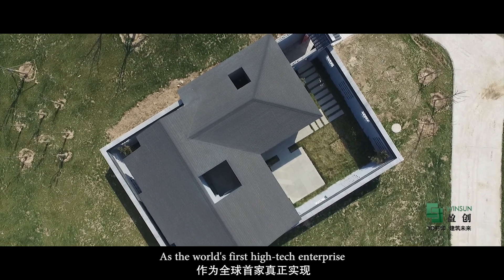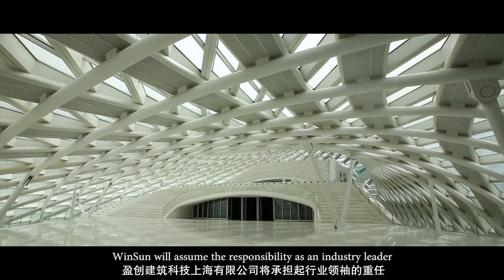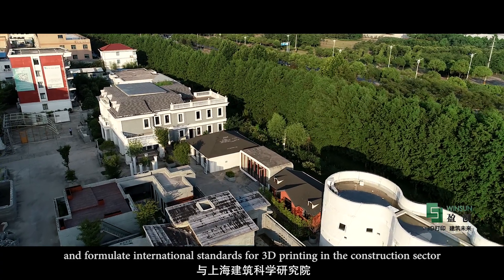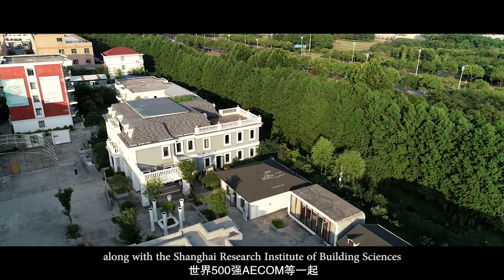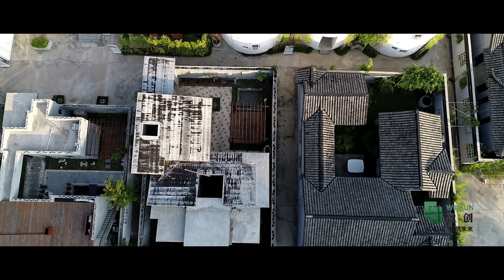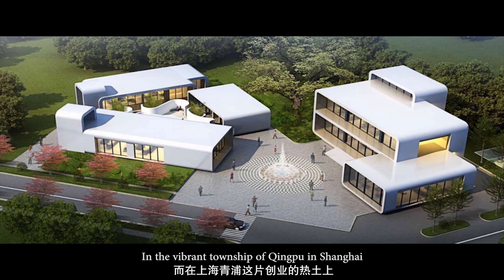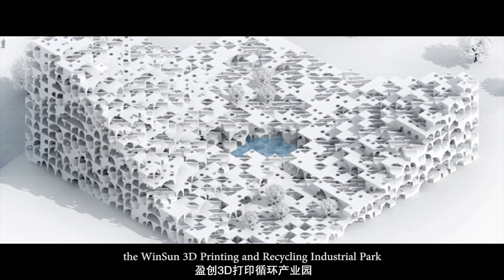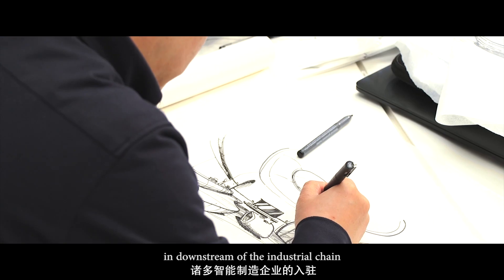As the world's first high-tech enterprise that truly realised 3D printing architecture, Winsun will assume the responsibility as an industry leader and formulate international standards for 3D printing in the construction sector along with the Shanghai Research Institute of Building Sciences and ACOG, an American multinational engineering firm. In the vibrant township of Qingpu in Shanghai, the Winsun 3D printing and recycling industrial park will also accommodate many intelligent manufacturing enterprises in the downstream of the industrial chain.